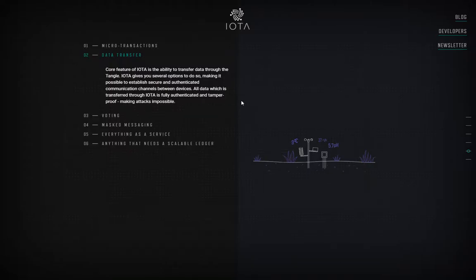Transfer data through the Tangle is another core feature of IOTA. It's going to transfer information through the Tangle and even store it so you can refer back to it later. I'm going through the development of IOTA, and I will go through a little bit more of this data transfer and payments, and hopefully it will make a little more sense.